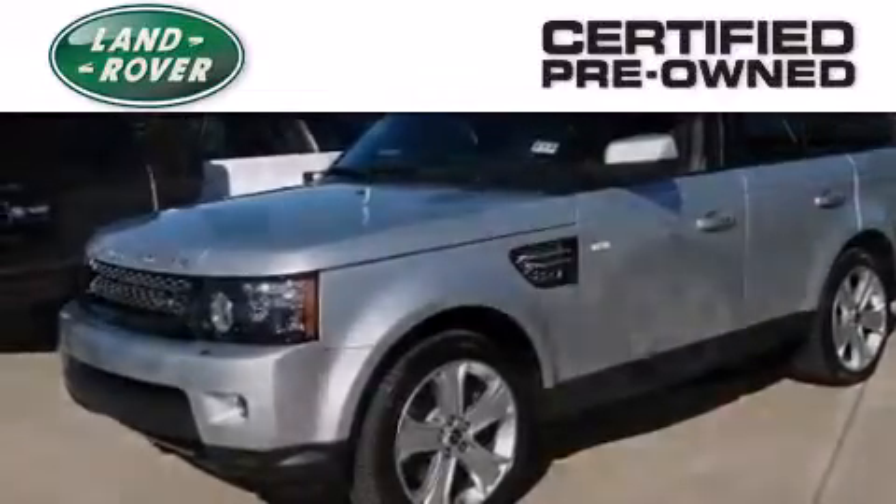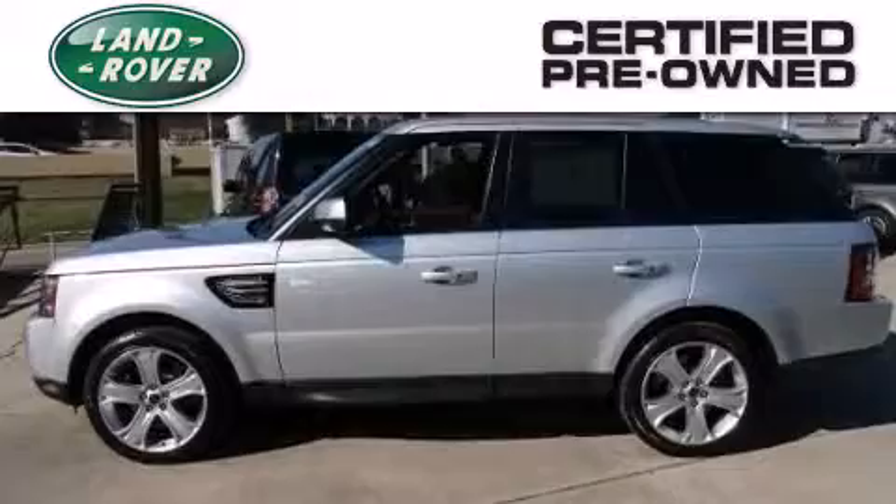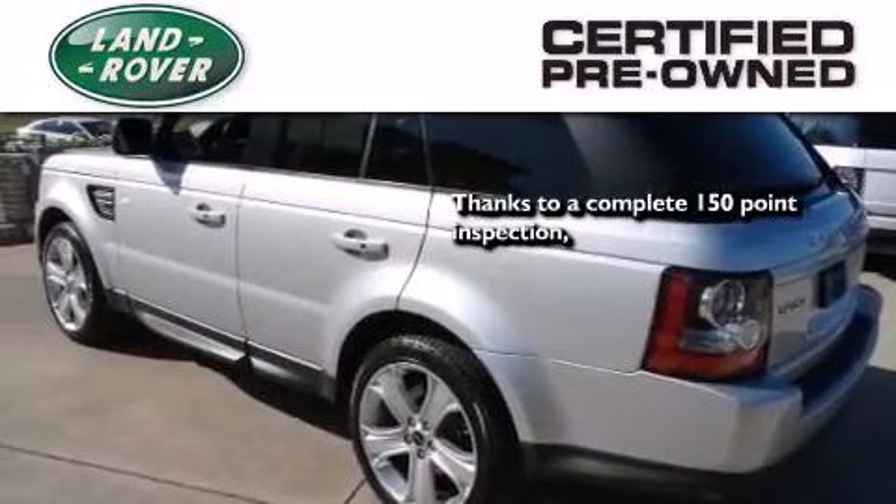When you purchase a certified pre-owned Land Rover, luxury, capability, and confidence are yours. Thanks to a complete 150-point quality assurance inspection,